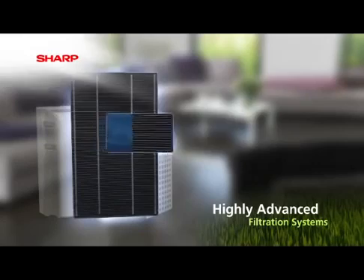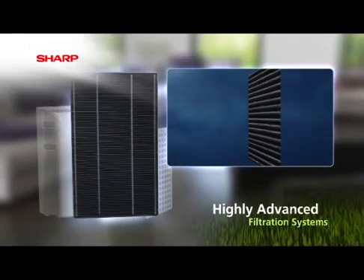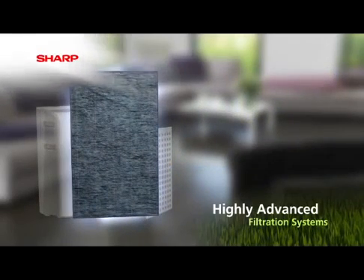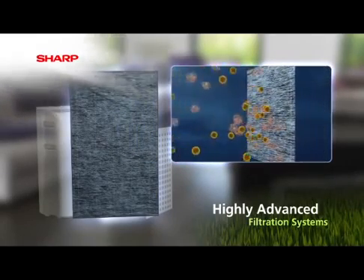The active carbon filter then traps and eliminates odours that can build up in the atmosphere, such as from pets or cigarettes. The antimicrobial HEPA filter then catches tiny dust particles at a level of 0.3 microns, resulting in almost perfect dust removal.